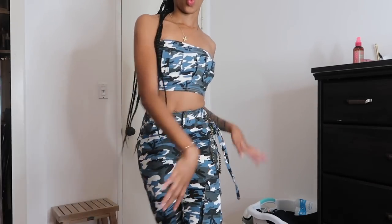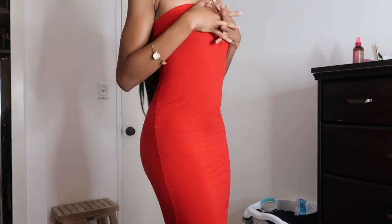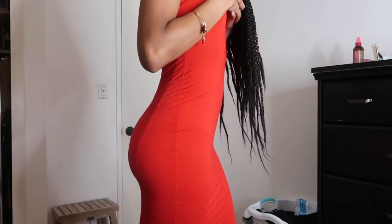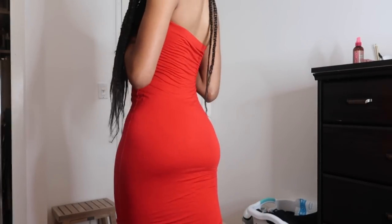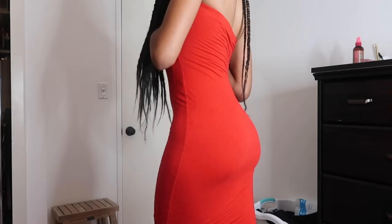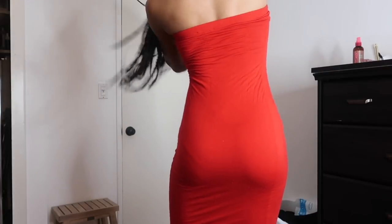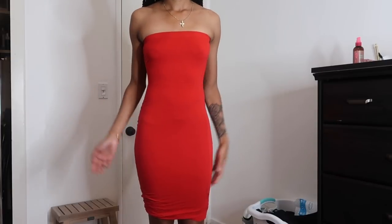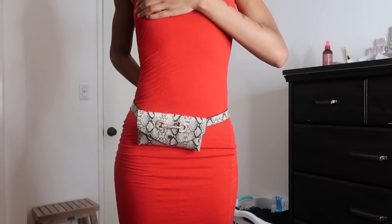Last piece of advice is a bodycon dress. It doesn't necessarily have to be strapless like this one, but it is important to get the right bodycon dress. If it's too tight, it could squeeze the butt and have the opposite effect. If it's just the right amount of tight and just a little loose like this one, it can really make the booty look like it's doing something. And of course — the belt bag.